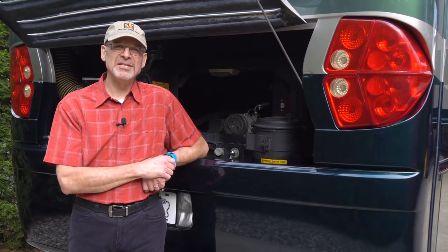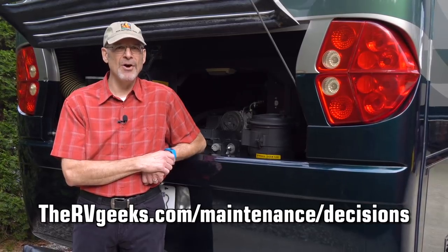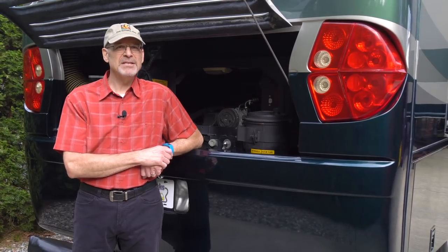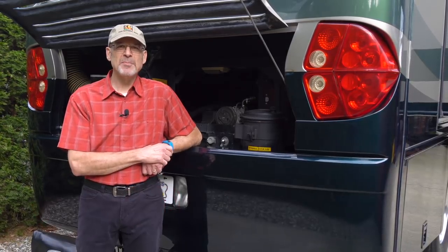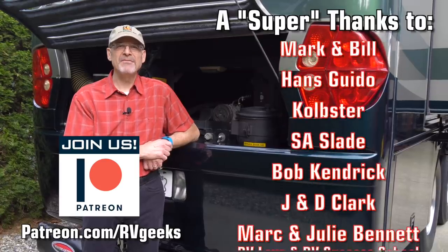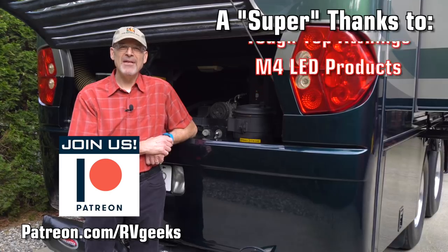We hope this overview of how we make our maintenance decisions provides some insight about what works for us and gives you a few ideas about what might work for you too. We'll put a link to our blog post down below with more details, including a breakdown of what these types of services cost and a blank copy of the spreadsheet we created to track our chassis maintenance schedule. If you like this video, please give it a thumbs up and be sure to subscribe and turn on channel notifications. Visit us at patreon.com/rvgeeks to find out how you can help us make great content for our fellow RVers. Safe travels and thanks for watching.